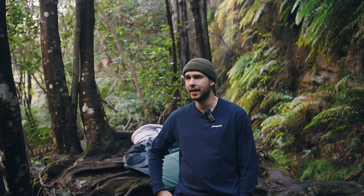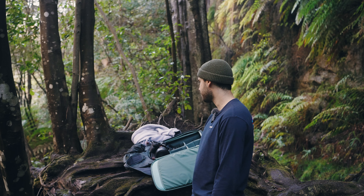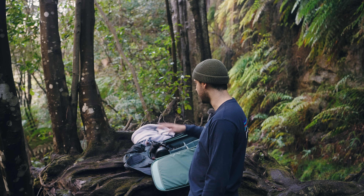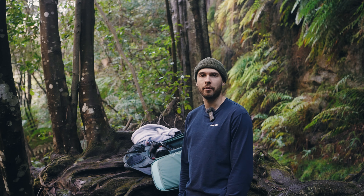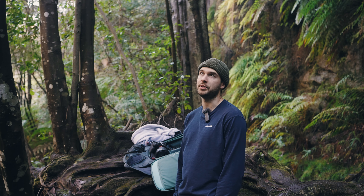First up, we've got the Alpha 7S Mark III, which I'm shooting on right now, and I'm recording audio with the ECM W2BT — Sony's wireless microphone. My other body, which I mainly use for stills and gimbal work, is the Alpha 7 IV. I'll be shooting on that today mostly for stills, and all the video will be coming off the S3 in S-Log 3, 4:2:2, 10-bit. Alright, let's go for a wander.